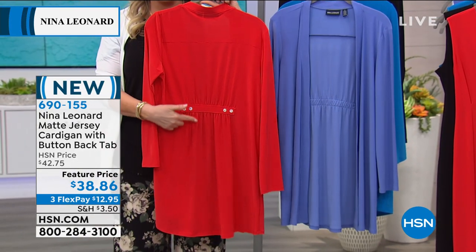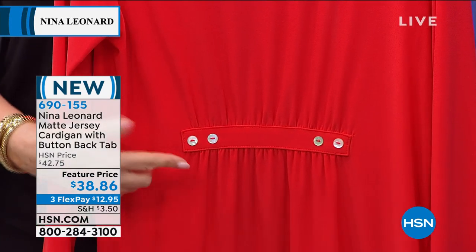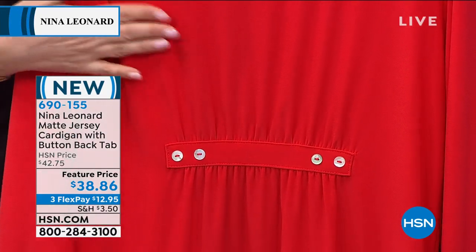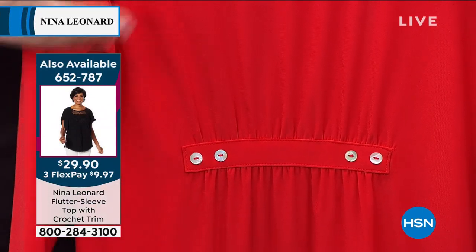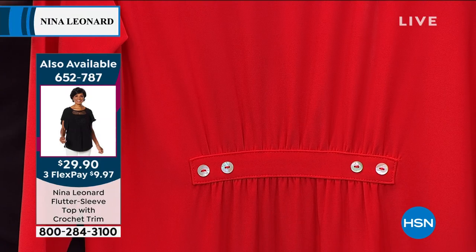Look at the back detail — I didn't really give you a closeup, but see how it's gathered? That goes into that scoop of the small of your back. And that is like a designer detail, a tailoring detail, to give you a beautiful shape without hugging any of your curves.